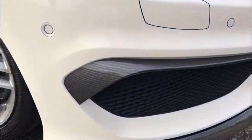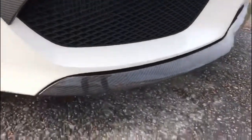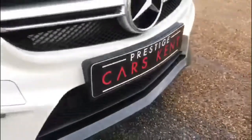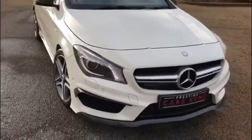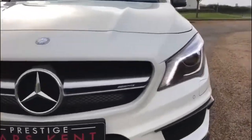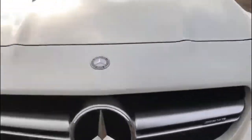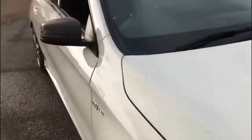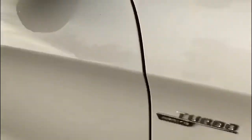Moving around to the front, you can see the front canards, also done with the splitter and the hydro dipped carbon. It does look absolutely incredible — really makes a difference from the gloss black on the normal ones you see. Automatic Xenon projector headlights, and we've also got the LED daytime running strip there. Turbo AMG badge on the side.